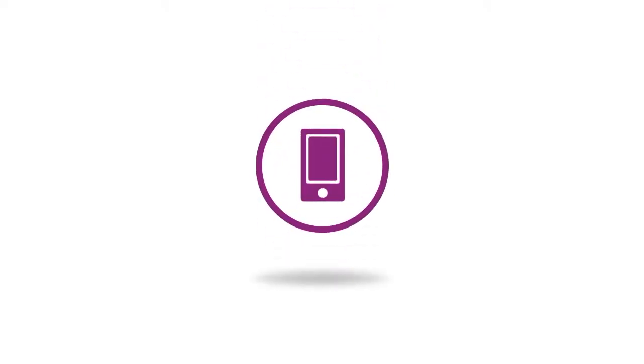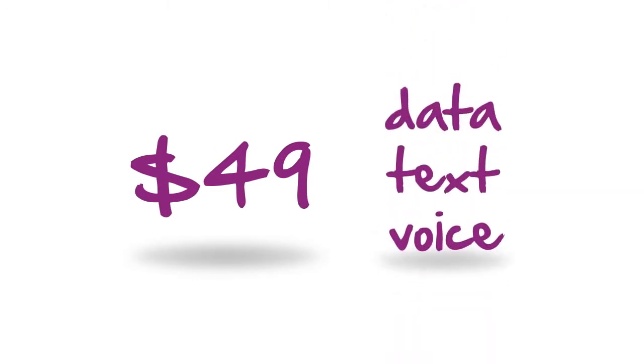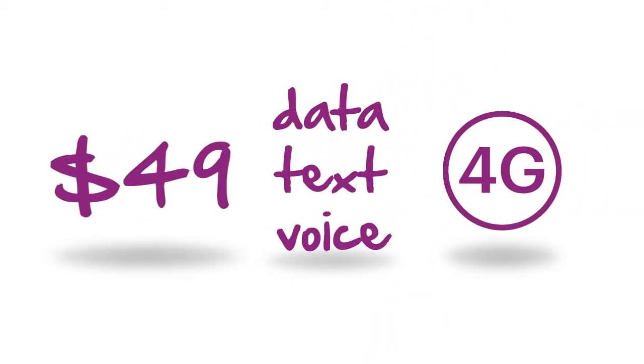Solovey offers great mobile service at a great price and the opportunity to earn recurring monthly income when you share with others. For just $49 a month, you get unlimited voice, text, and data on a nationwide 4G network. That's great mobile service at a great price.